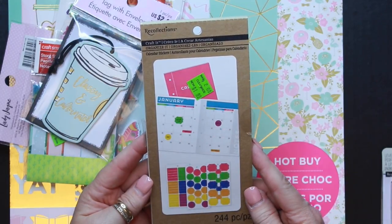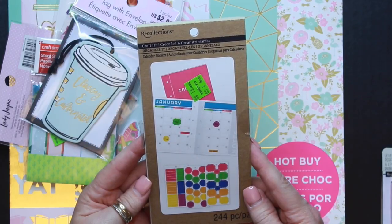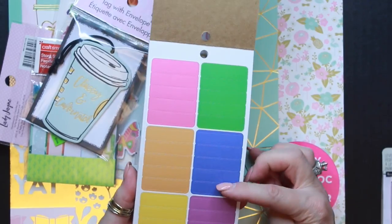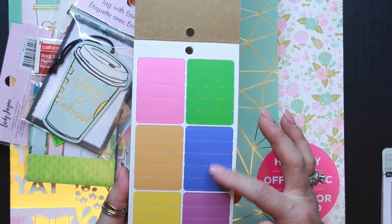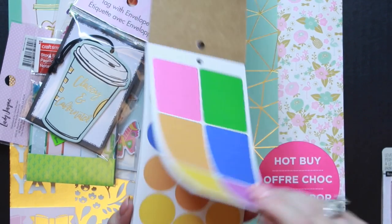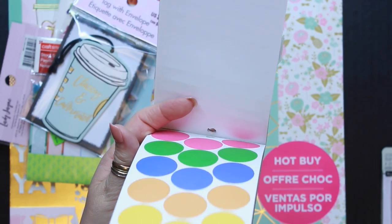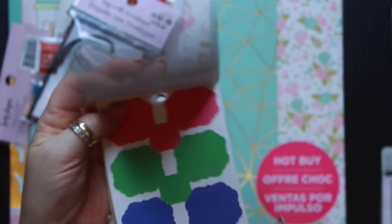Out of the clearance section, this is a little booklet from Recollections — it's calendar stickers and was on clearance for a dollar. It has some of these little page covers with lines so you could make to-do lists out of them, and then there were some little dots that I thought maybe I could use for tabs as well.